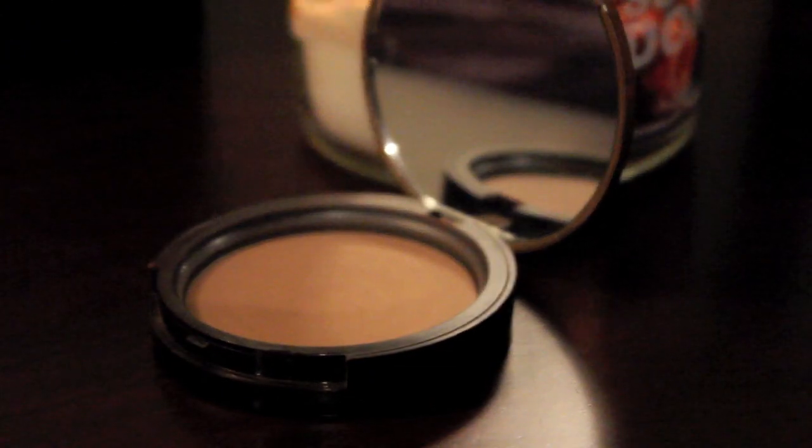My favorite bronzer of the year has been, by far, the Too Faced Chocolate Soleil Matte Bronzing Powder with Real Coco in Original Chocolate. It is just a matte bronzing powder, and I absolutely love it — not only because it smells and tastes so good, but because it is perfect for contouring and giving yourself an all-over bronze. It's very natural-looking, not orange at all — a complete matte chocolatey color — and it applies amazingly. I can't think of ever going to a different bronzer after this one.